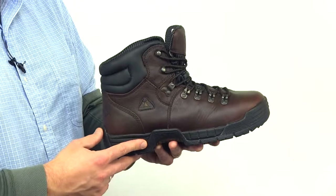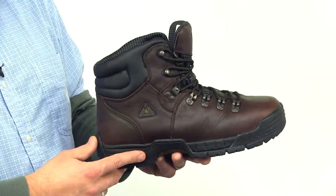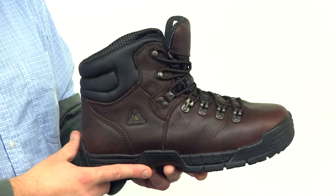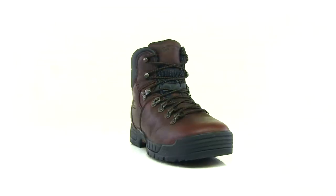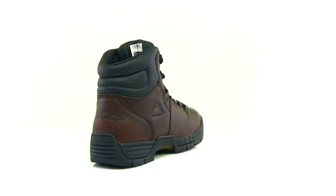Your feet will remain dry with the Rocky waterproof construction. The EVA midsole provides you support and distributes your weight evenly and provides additional cushion. If you're looking for a roomy waterproof boot, get the Mobilite today.